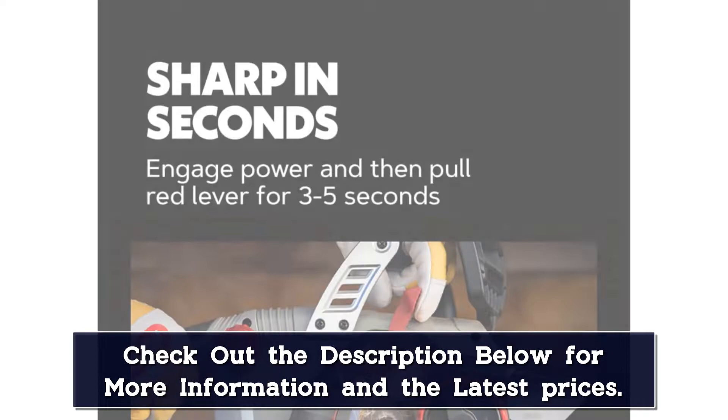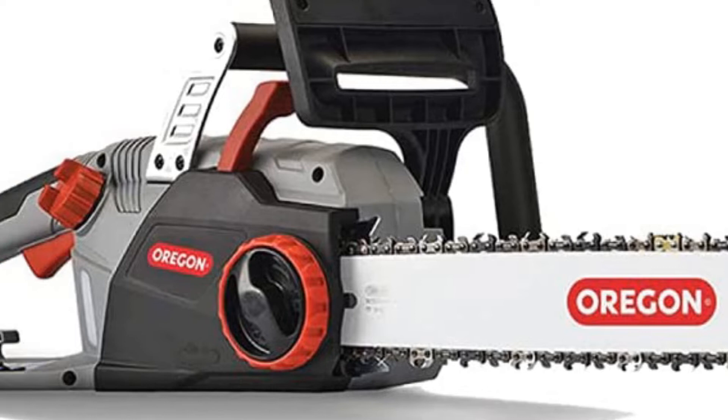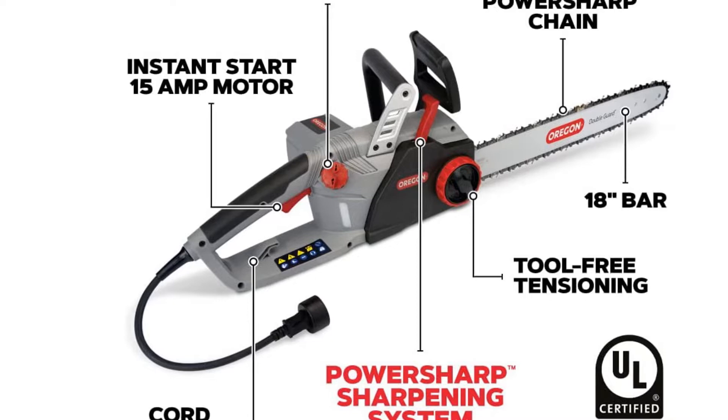Just avoid going overboard with self-sharpening, which will reduce the life of the chain. While the sharpener does a great job of putting a quick edge on the teeth, it's not the quality of sharpening you'll get from a pro shop. Between the power, long bar length, and automatic features, this is the most capable corded saw on the market.